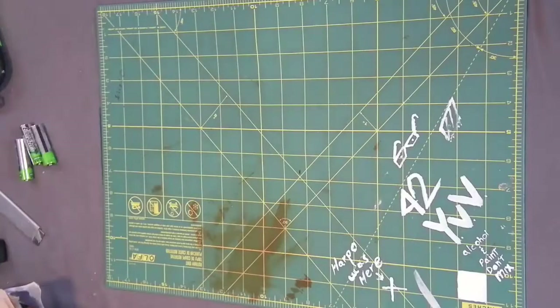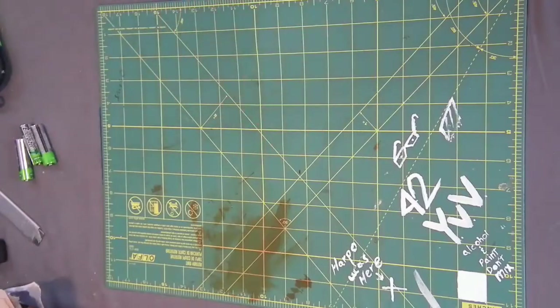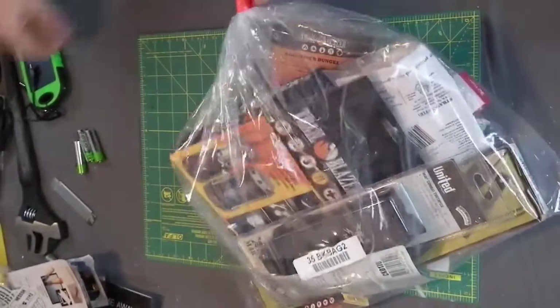Hey, welcome back. I've got a surprise bag — $50 value from budkay.com. Surprise bags are $50 in value according to them, retail price. They charge $26.99. I don't do these very often but I've got one for us today.